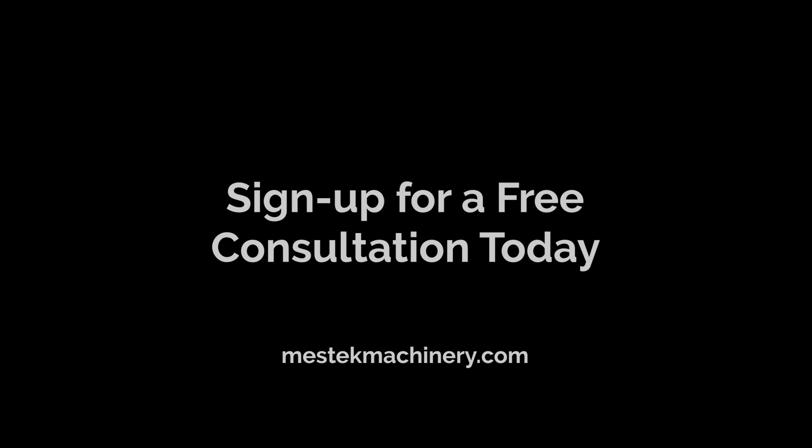To learn how Mestec Machinery can improve your sheet metal, duct, and fittings fabrication, visit our website and sign up for a free one-on-one consultation today.